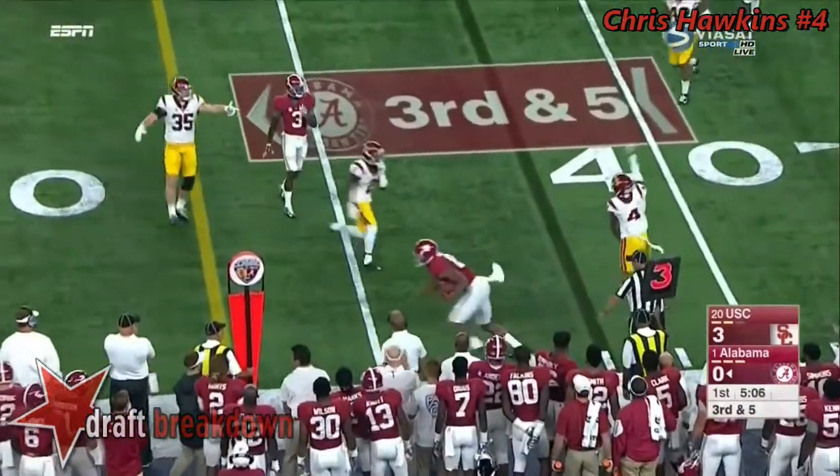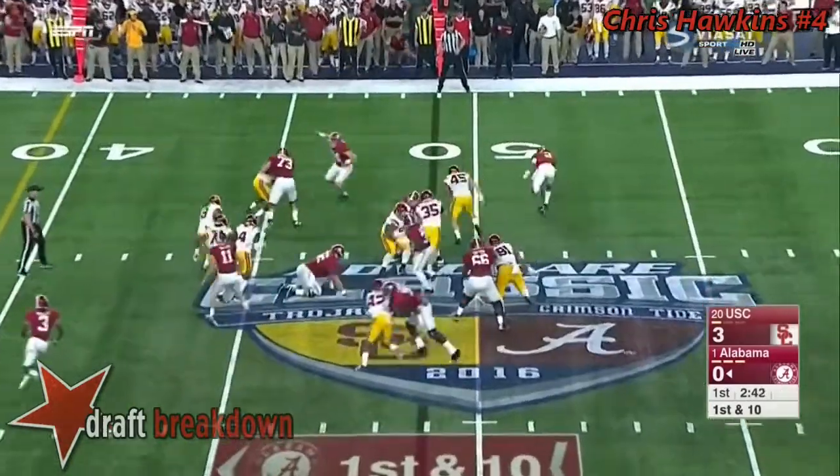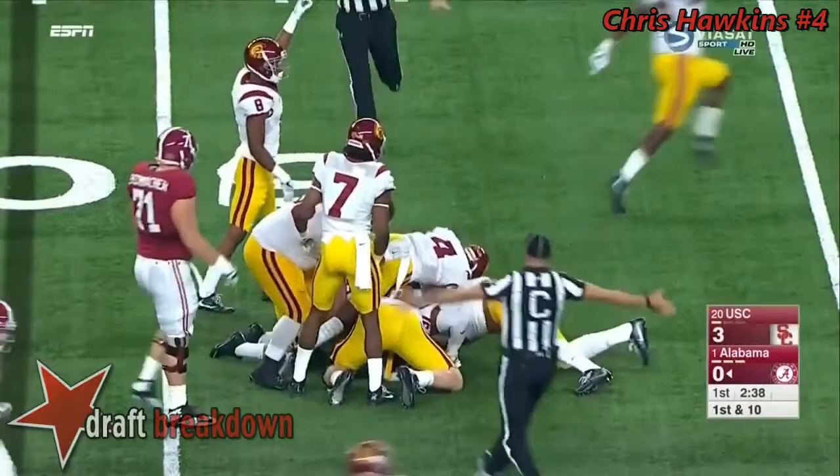On the third and five, Barnett flips a short pass — that's O.J. Howard. Ball at the plus 49. But the ball is fumbled on his very first snap, and SC recovers.